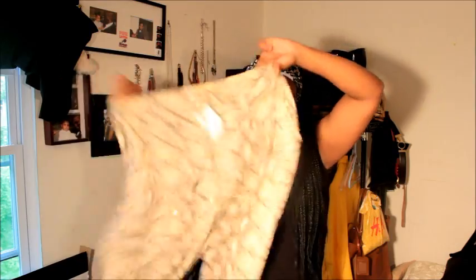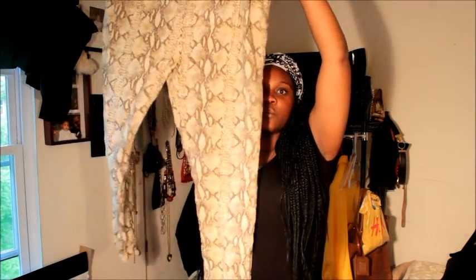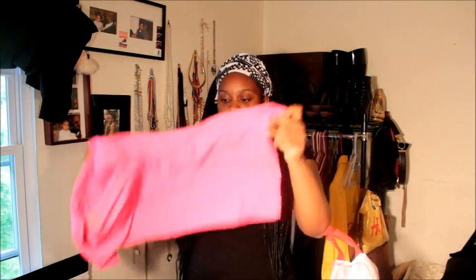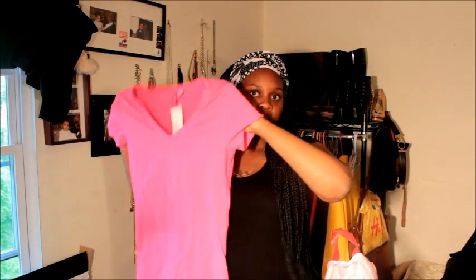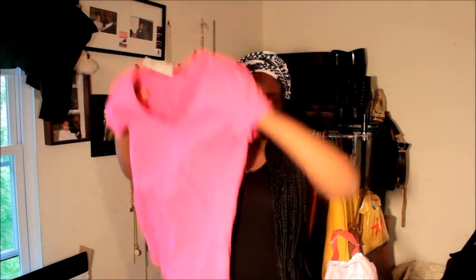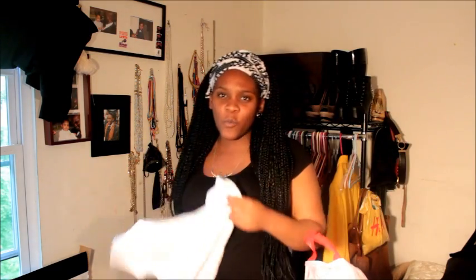They're just harem pants for the summer. There's also a tank top or like a v-neck top. The last things I got from H&M: I got a pink v-neck — the pants were also 25 dollars — and a fuchsia pink v-neck shirt. The v-neck was six dollars.